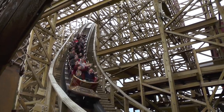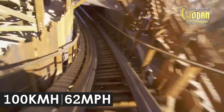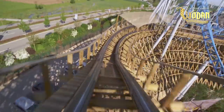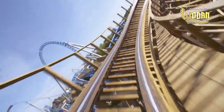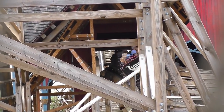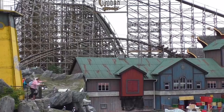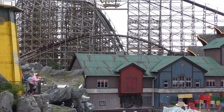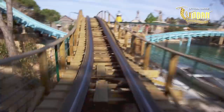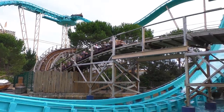Riders plummet down the steep drop, reaching speeds of up to 100km/h, before climbing into an airtime hill. Guests quickly pass underneath Blue Fire in a 180-degree turn, then dive down into a short tunnel. The trains then pass through the station building and enter a second large airtime hill. Several turns later, guests pass underneath and then over the drop of Atlantica Supersplash, offering great interaction between the two rides.